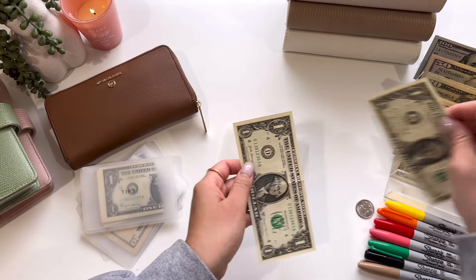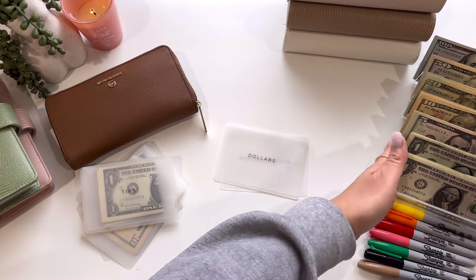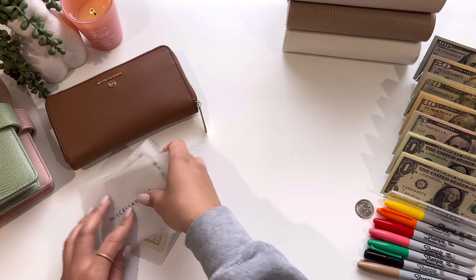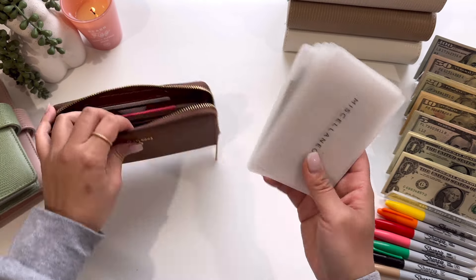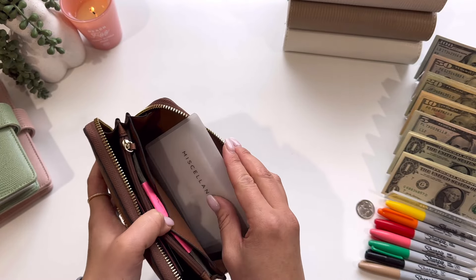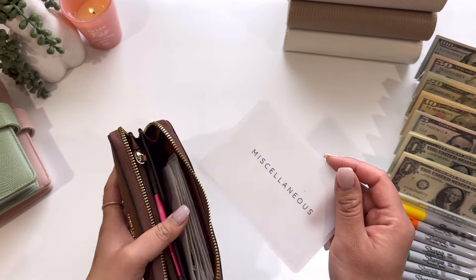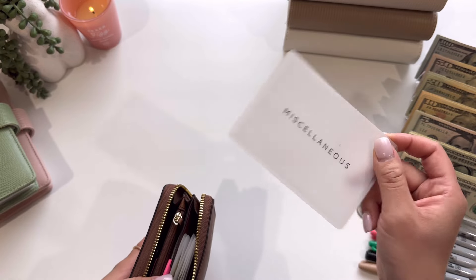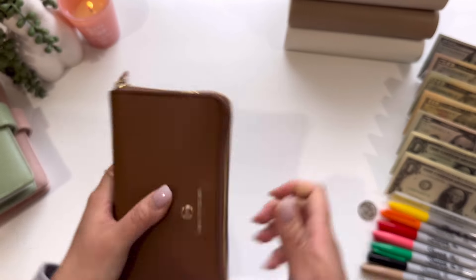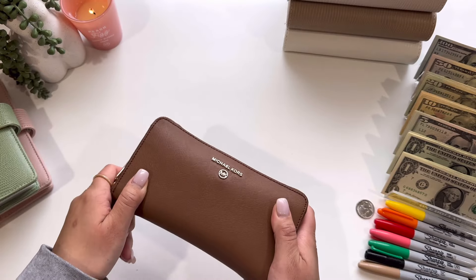And then three will go into my $1 savings challenge, and then the dollars I just took out. The miscellaneous doesn't get stuffed — this is like if I pull envelopes from one of my binders, this will go in here. For example, I am getting my nails done after work today. So I will pull from my beauty envelope and put it in miscellaneous because then I can just bring it with me in my wallet and go to the nail salon. So that is it for my wallet.